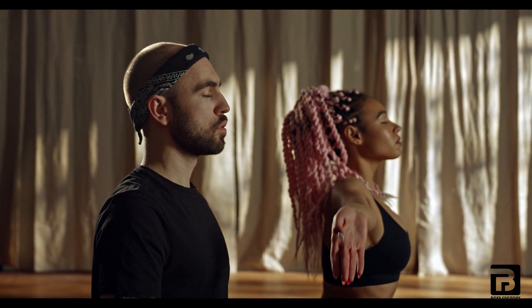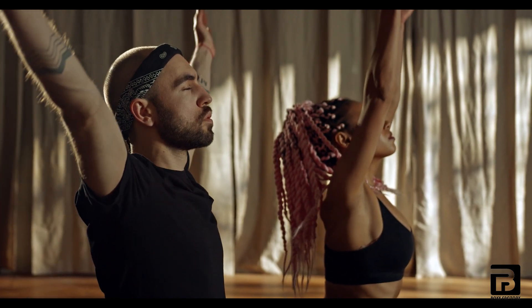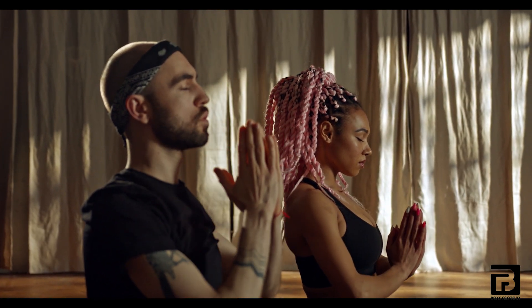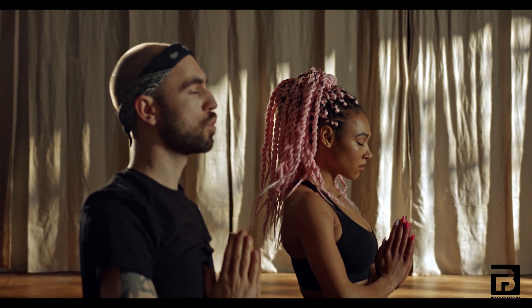One technique is called diaphragmatic breathing, also known as belly breathing. This technique involves breathing deeply into your diaphragm rather than shallow breathing into your chest. This can help you oxygenate your blood and release tension in your chest and shoulders.